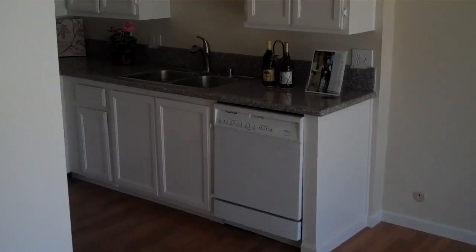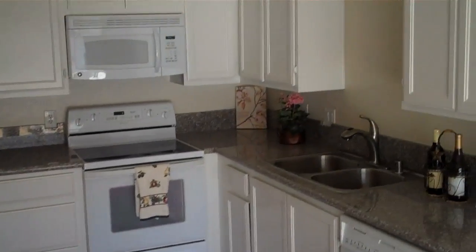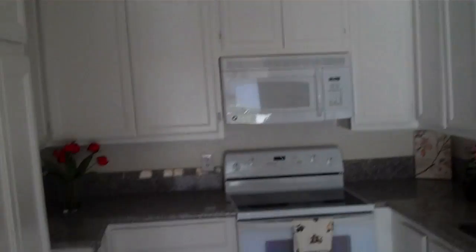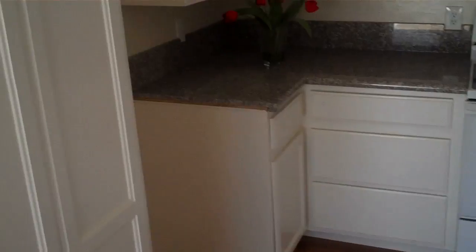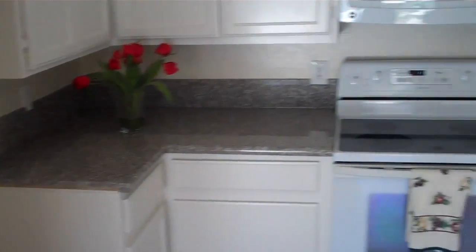Dining area below the light fixture. Wine bottles — someone's been staging. You've got granite counters and the cabinets look like they're in decent shape. They've been recently painted, and there's a new light fixture. This is pretty nice — pretty much moving ready.